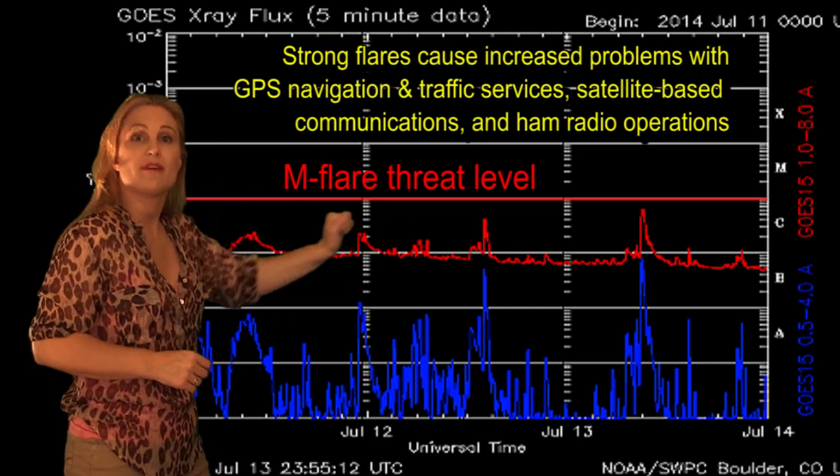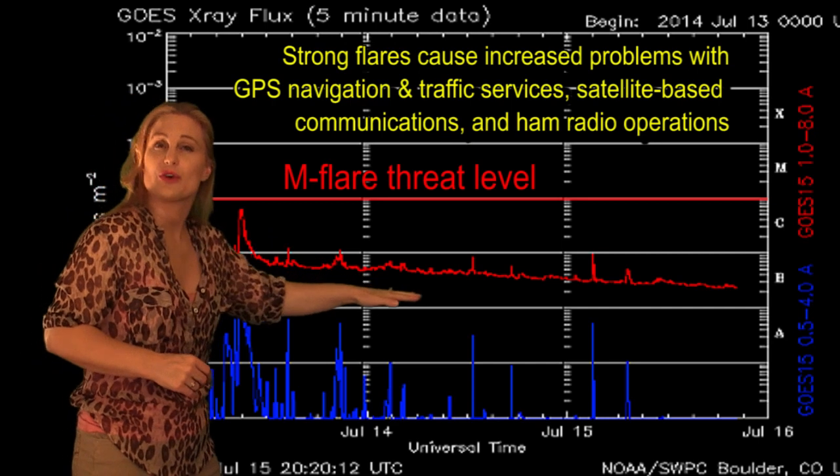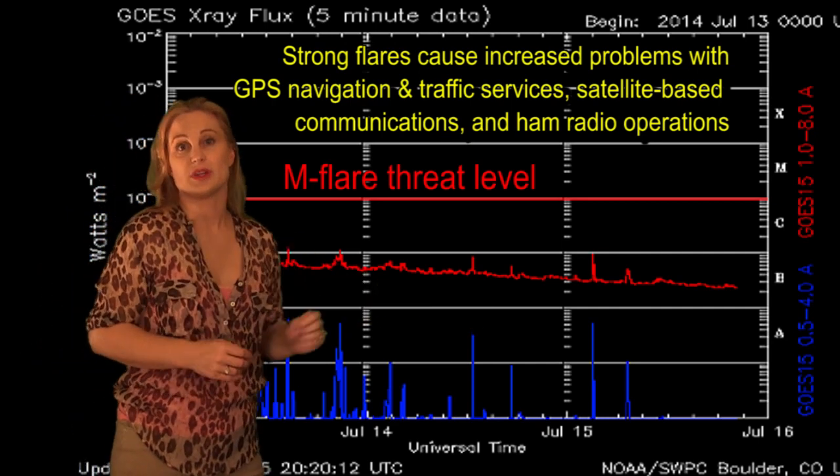And as those begin to move off the west limb, you can see that baseline just continues to go down below the sea floor, and it's really quieting down.